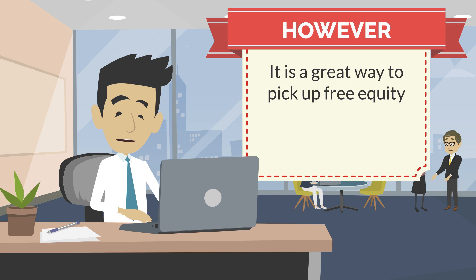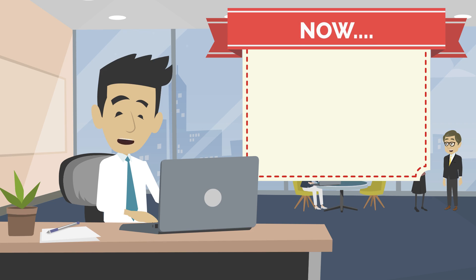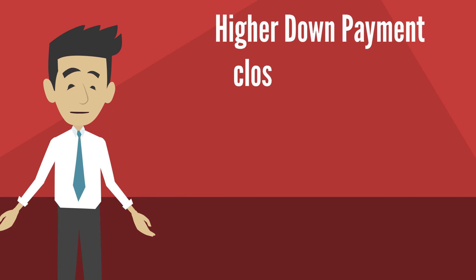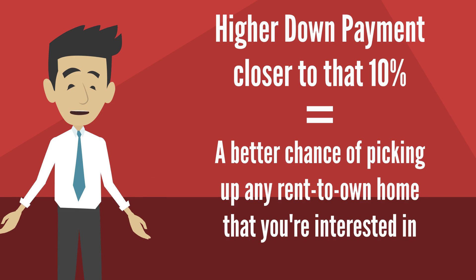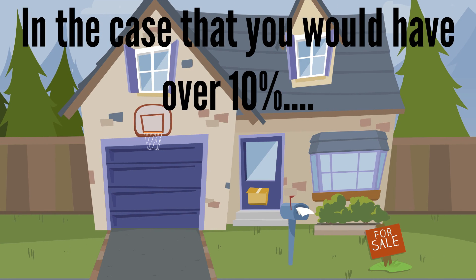However, it is a great way to pick up free equity. It would be anything above your current scheduled down payment — anywhere from 3 to 10%, either upfront or over time. If you have a higher down payment, closer to that 10%, it gives you a better chance of picking up any rent-to-own home that you're interested in. In the case you'd have over 10%, we would then take the home immediately off the market.